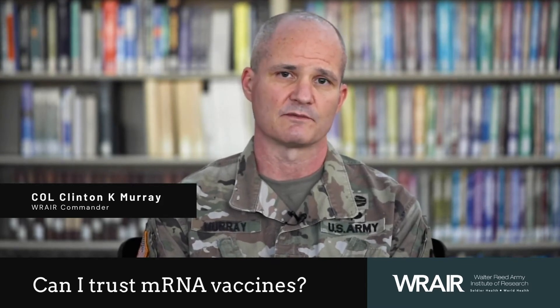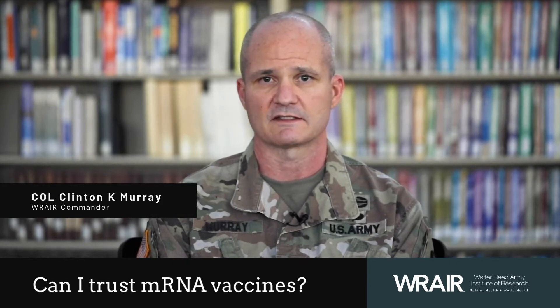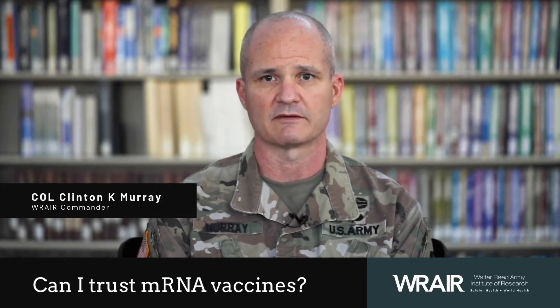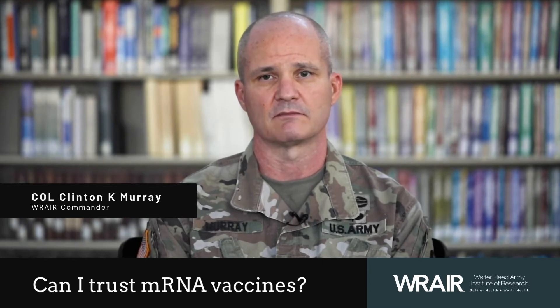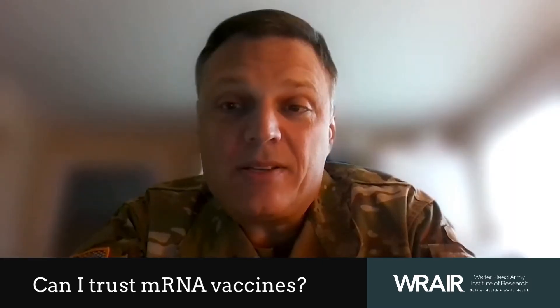The body sees those killed pathogens, it develops an immune response, and then you're protected. We also have vaccines that take part of the pathogen — so maybe just a little piece of it — and then your body builds an immune response to that.